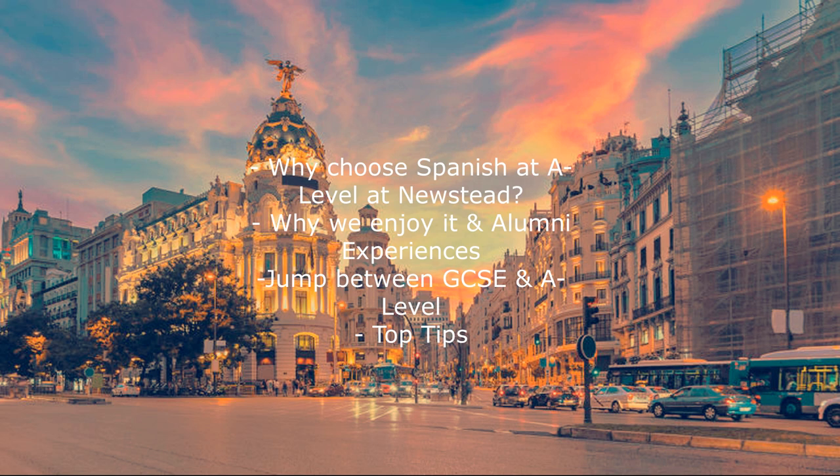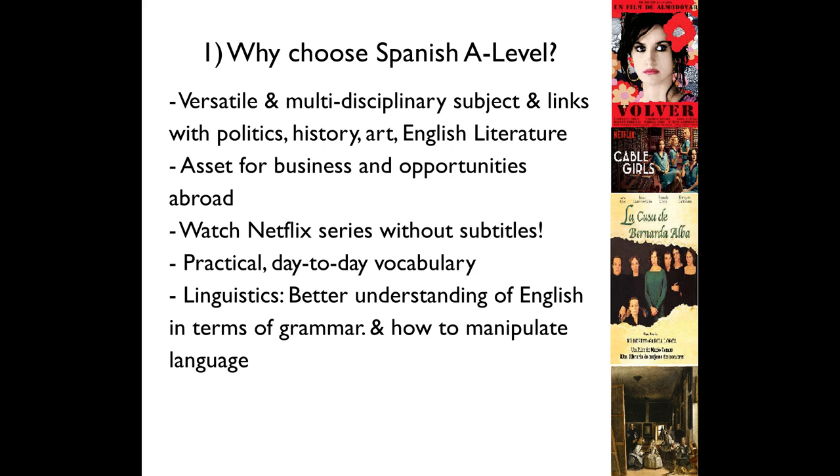More specifically, we will show you what makes studying Spanish at A-level at Newstead stand out from anywhere else and why we really recommend it. Firstly, why choose Spanish A-level, and in particular why Newstead? Choosing Spanish means you're not limiting your options, as it's such a versatile and multi-disciplinary subject that goes hand in hand with so many others such as politics, history, art or English Lit. The huge breadth that the A-level course covers means you can make loads of elite connections across whatever combination of A-level subjects you choose.